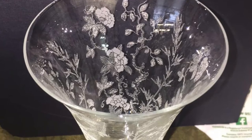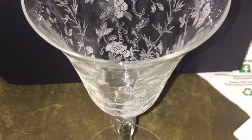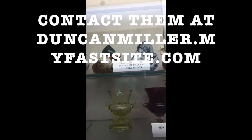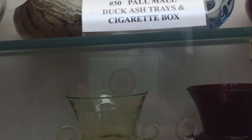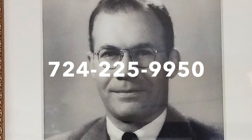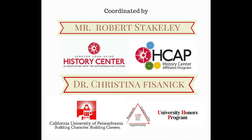If you would like more information on the Duncan and Miller Glass Museum, you can visit their website at duncanmiller.myfastsite.com or like them on Facebook. If you would like to schedule a tour, you can call 724-225-9950 or contact them by email at dmmuseum@verizon.net.